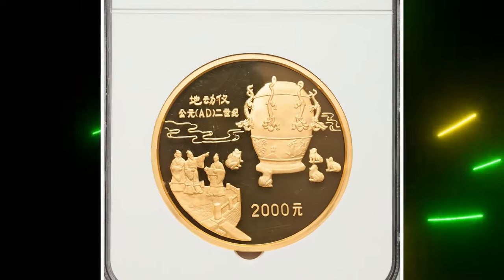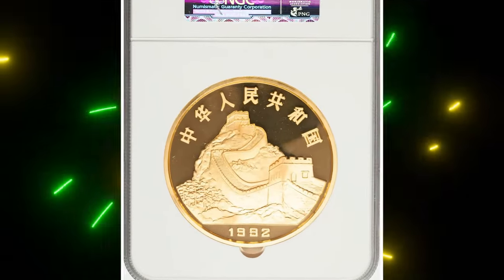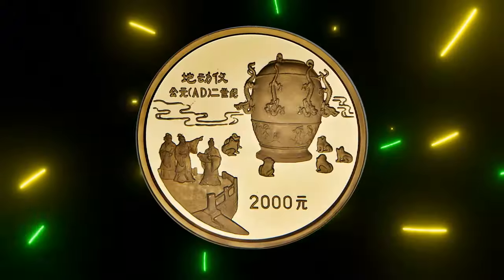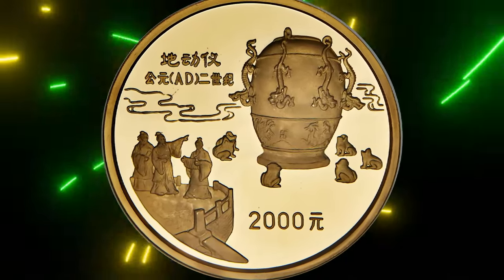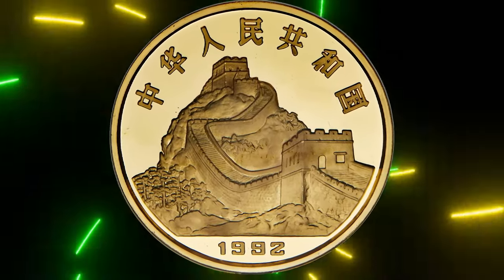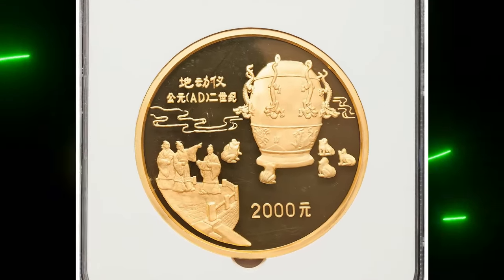Number three: this is the 1992 Gold Proof Seismography 2000 Yuan from China, graded PR68 Ultra Cameo by NGC. It is an exceptionally rare coin minted at the Shenyang Mint as part of the Scientific Inventions and Discoveries of Ancient China series, with a tiny mintage of just 10 pieces, though some sources suggest 16.